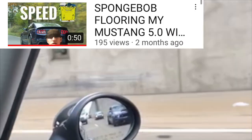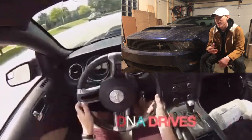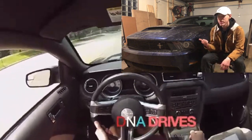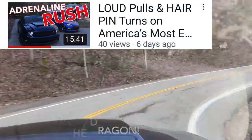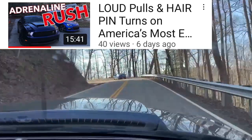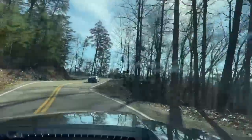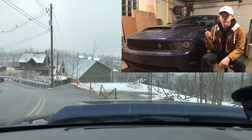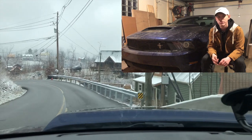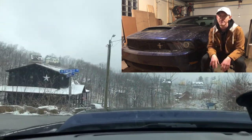Number two on my list is the drivability and just everyday use owning this car. It is a very friendly experience. Of course you have 400 horsepower, and just the overall comfort and ease to drive this car is so nice. You have two seats in the back if you ever need to put someone back there — it's not the best over long car trips but it is definitely doable.